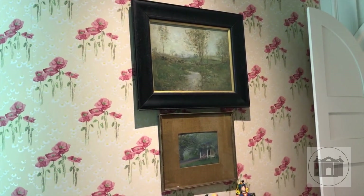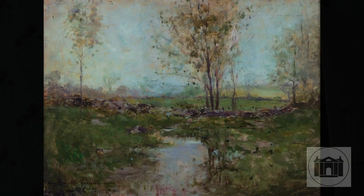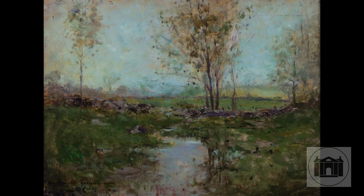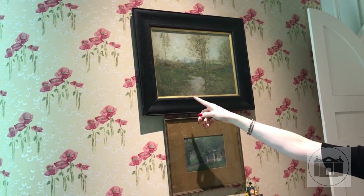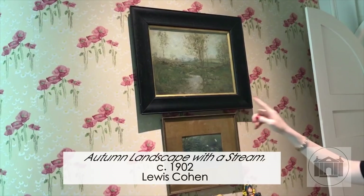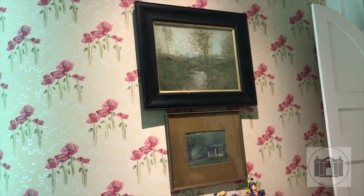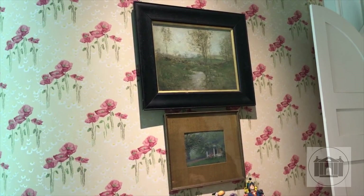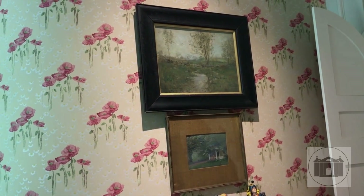Many objects in this room also allude to the friendships Florence cultivated with the artists who came to board. This autumn landscape was painted by Lewis Cohen and includes an inscription to 'my friend, Mrs. Florence Griswold,' as well as his signature and the date. Similarly, this jewel-like work below was a gift to Florence from Ellen Axon Wilson. She was an artist as well as the first wife of President Woodrow Wilson. The Wilson family spent time here before Woodrow became president.